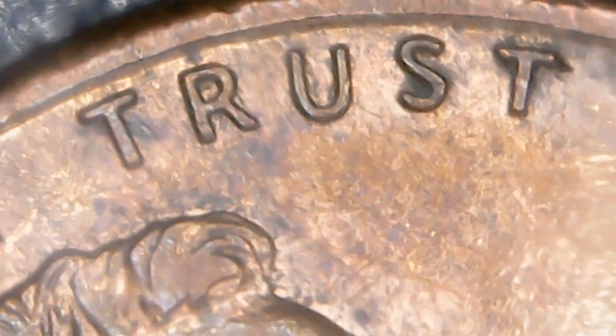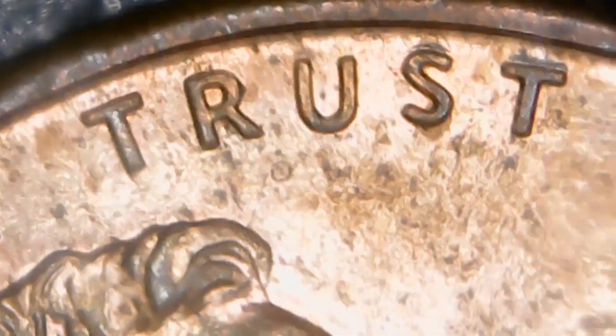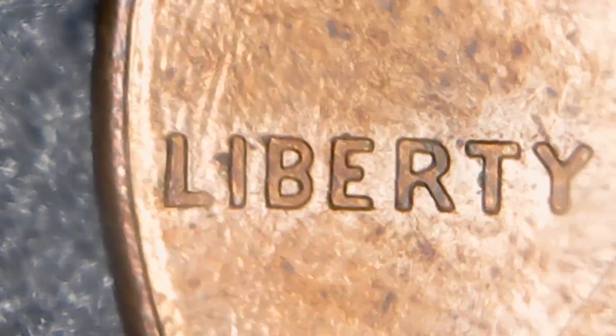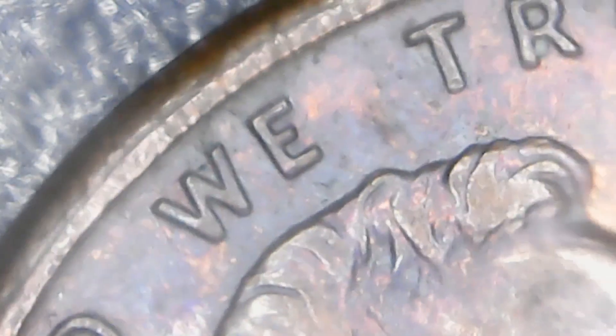For half dollars, go to the bank and ask if they have any half dollar rolls or loose half dollars — you can buy them at face value. If they don't have any boxes, you can ask them to order half dollars for you. My two different banks both do this, so just ask around at different banks and see if you can get them ordered.